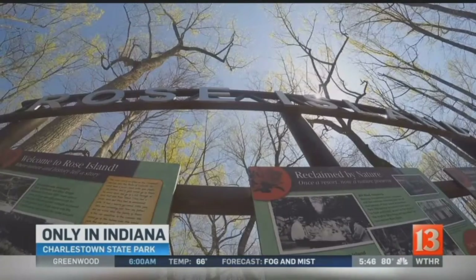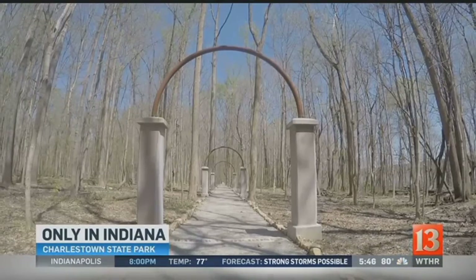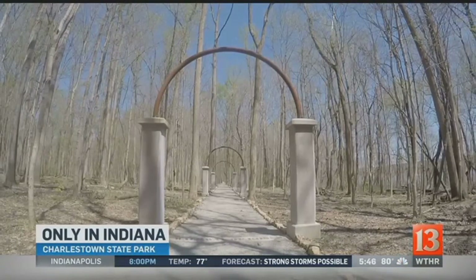It's a story waiting to be told. It's a place waiting to be rediscovered. At Charlestown State Park in Clark County, Kevin Rader, Channel 13, Eyewitness News. If you're looking for a good place for a hike or a special place to plan a family picnic, Kevin says Rose Island in Charlestown State Park in Clark County is a perfect spot for that.